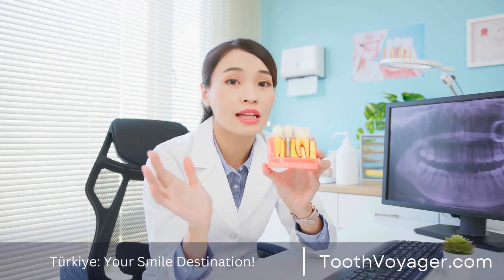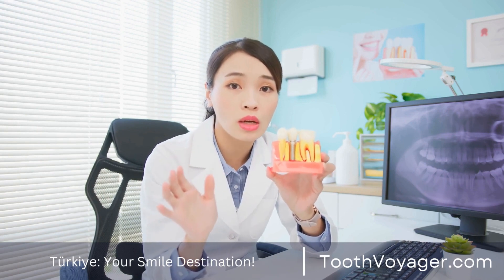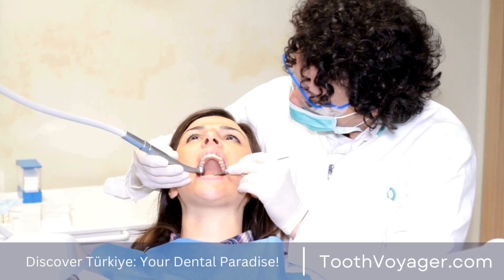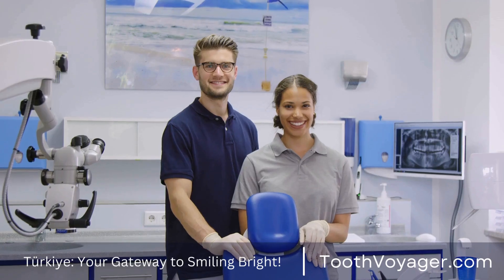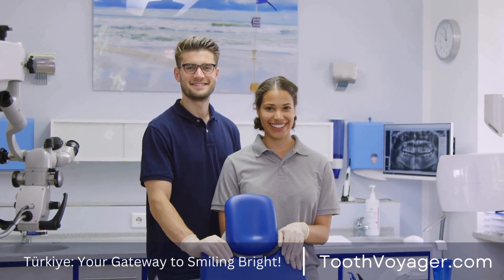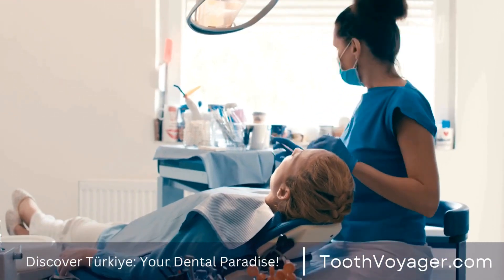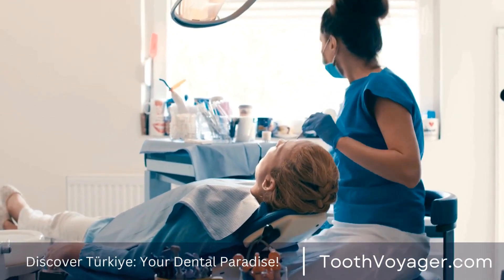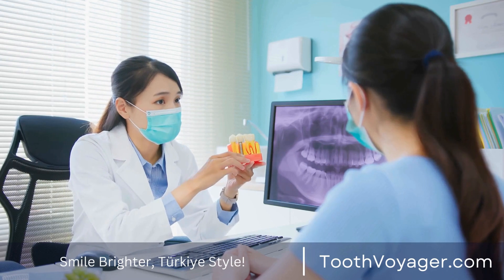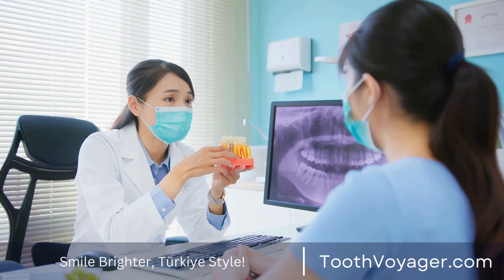It's essential to discuss the various options with your dentist to ensure you have an accurate picture of the overall costs before taking any action. Most dental insurance policies will cover a part of the expense of dental crowns, especially in cases where they're medically necessary. Coverage can differ depending on your plan, so it is important to consult with your insurance company for details on what's covered and what out-of-pocket expenses you could be facing.